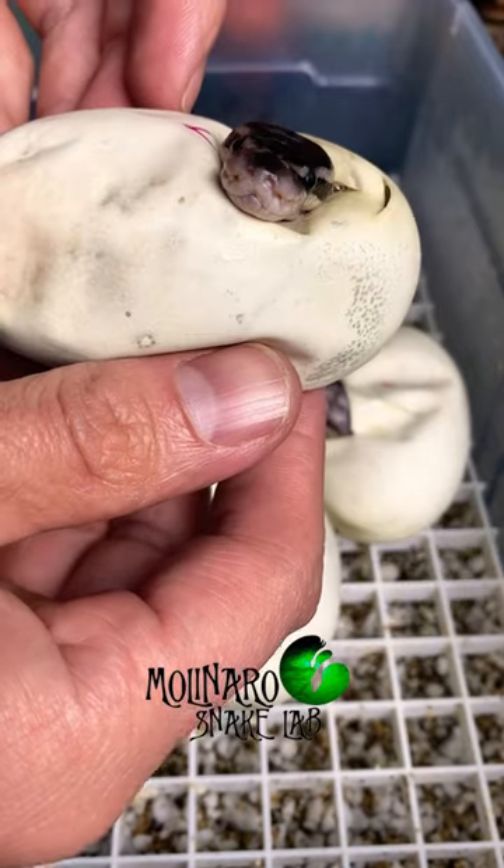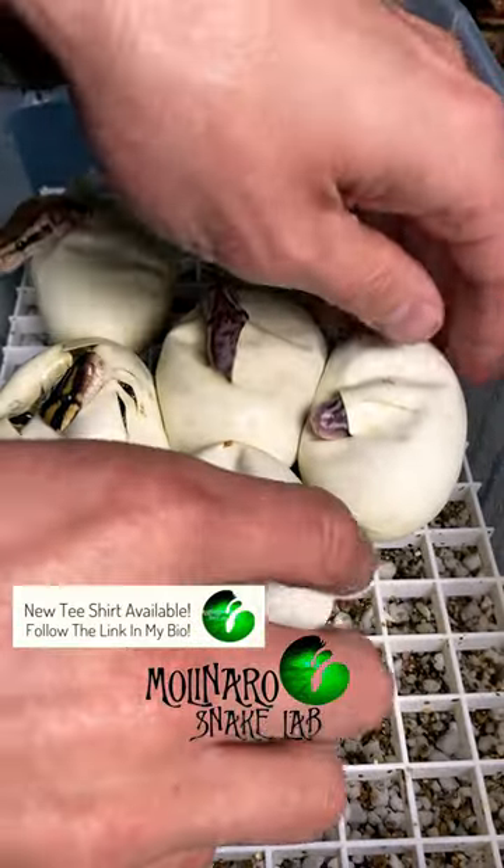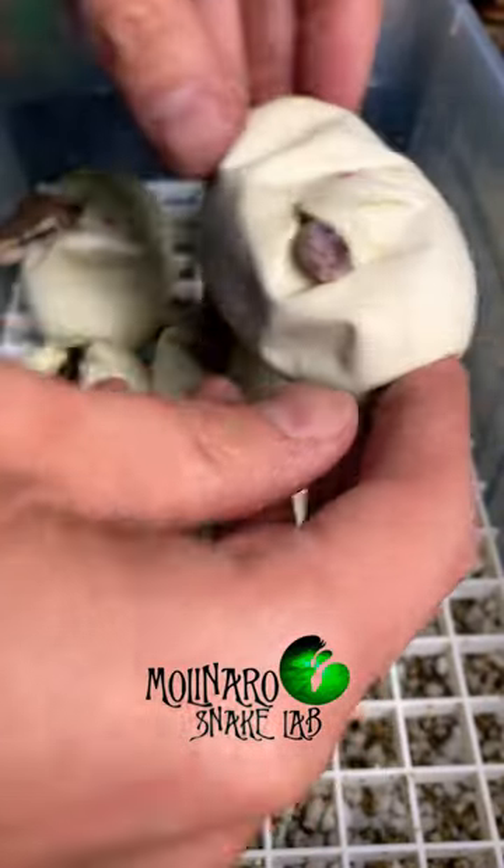To hatch these eggs, we incubated them at 89 degrees Fahrenheit and pretty close to 100% humidity. And it looks like we have a nice variety of colors and patterns on them.